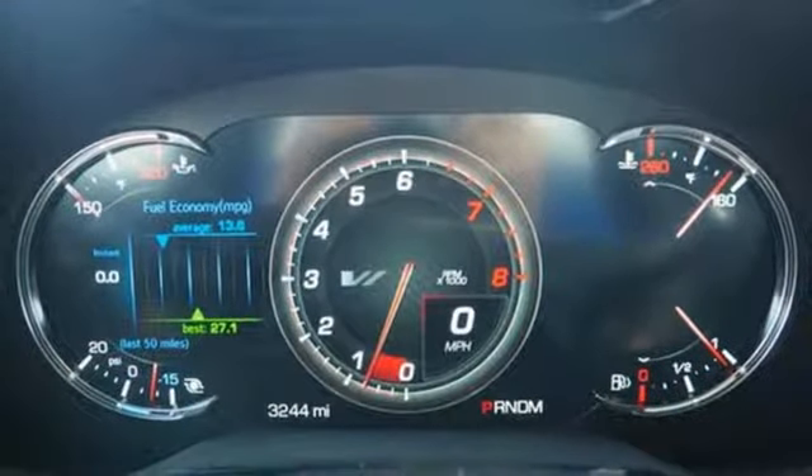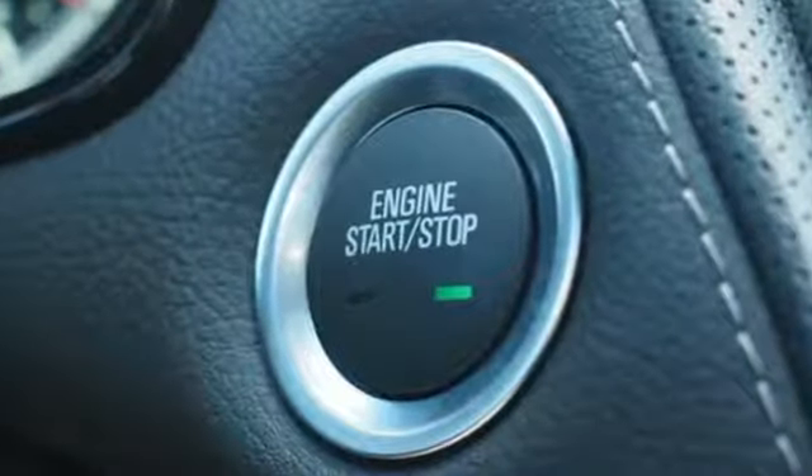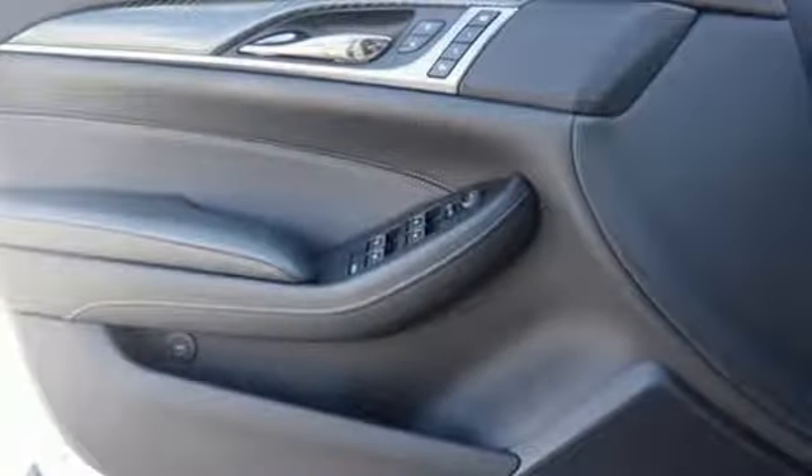streaming audio, heated steering wheel, automatic with driver control suspension management, automatic parking sensors, and premium heated and ventilated leather bucket seats.